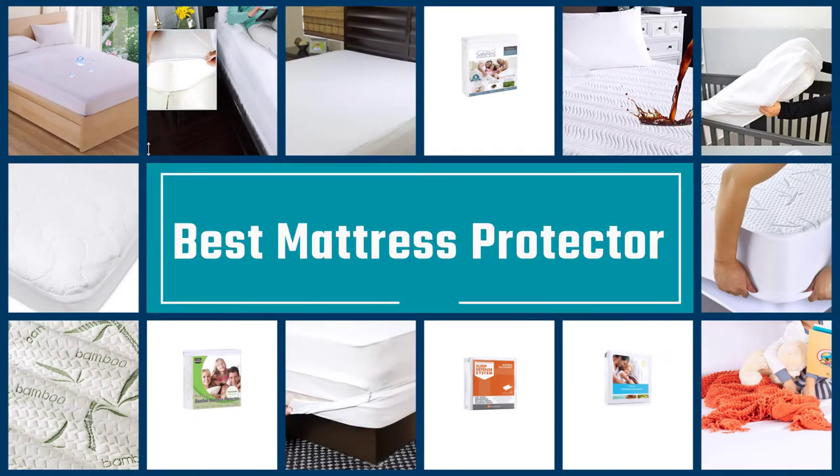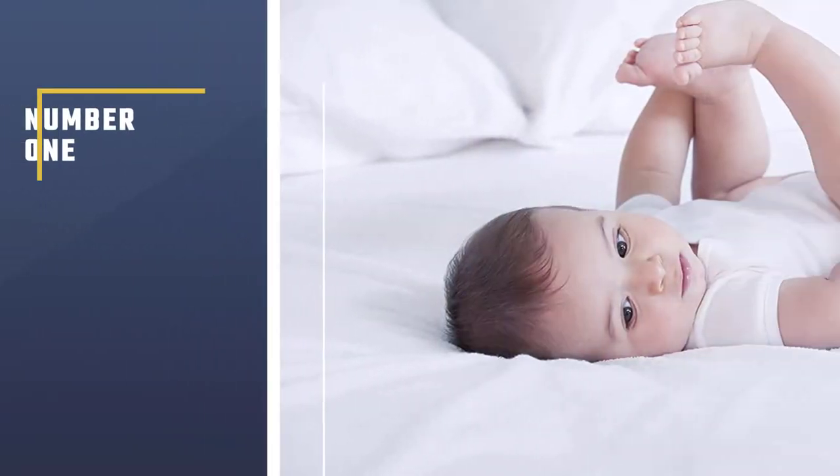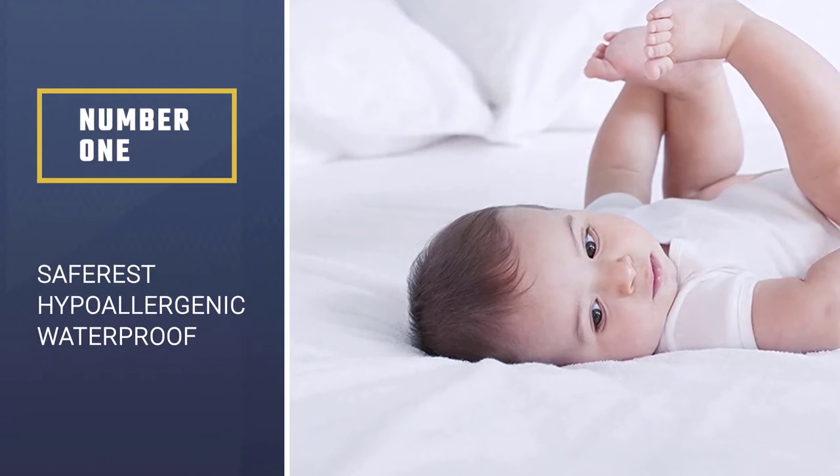If you are looking for the best mattress protector, here is a collection you have got to see. Let's get started. Number 1, Most Popular: Safe Rest Hypoallergenic Waterproof Mattress Protector.